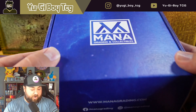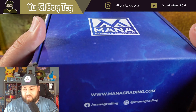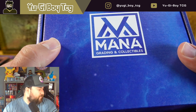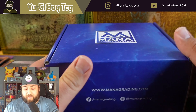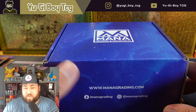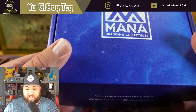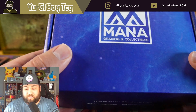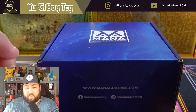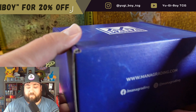How's it going guys, it's Yugiboy TCG and we got our Mana cards back. I'm really excited to see what grades we got. We've done one Mana opening before, but we are now a Mana partner, so this technically isn't a sponsored video but I am a partner of Mana — just want to disclose that. This is going to be the exclusive grading company I grade with. I also have a promo code: YUGIBOY — Y-U-G-I-B-O-Y — and it gets you 20% off if you want to grade with Mana.